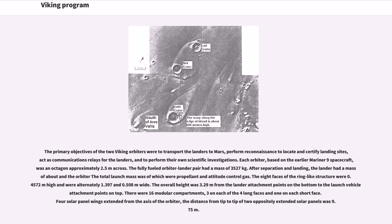The primary objectives of the two Viking orbiters were to transport the landers to Mars, perform reconnaissance to locate and certify landing sites, act as communications relays for the landers, and to perform their own scientific investigations. Each orbiter, based on the earlier Mariner 9 spacecraft, was an octagon approximately 2.5 meters across. The fully fueled orbiter-lander pair had a mass of 3,527 kilograms. After separation and landing, the total launch mass included propellant and attitude-control gas.